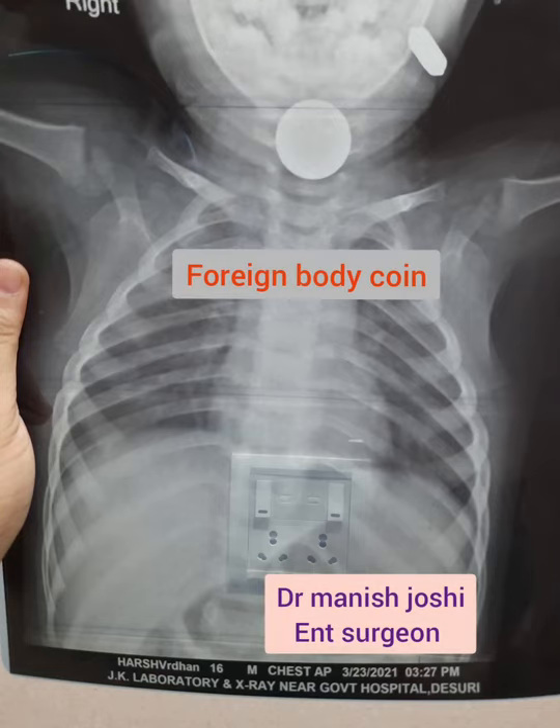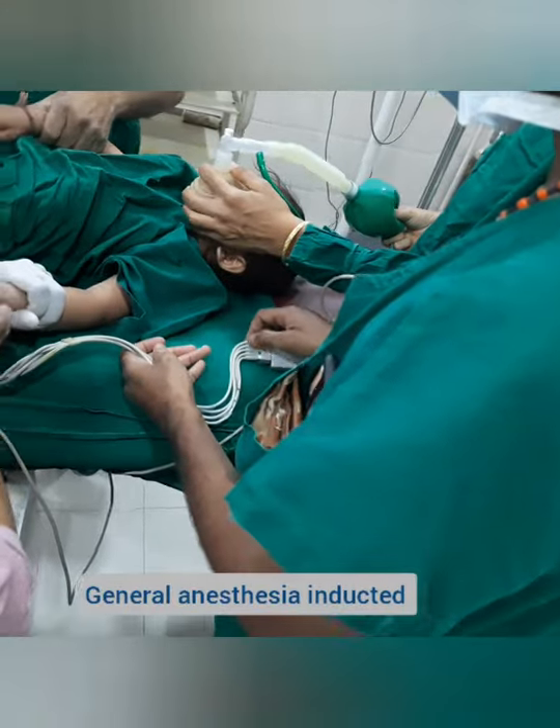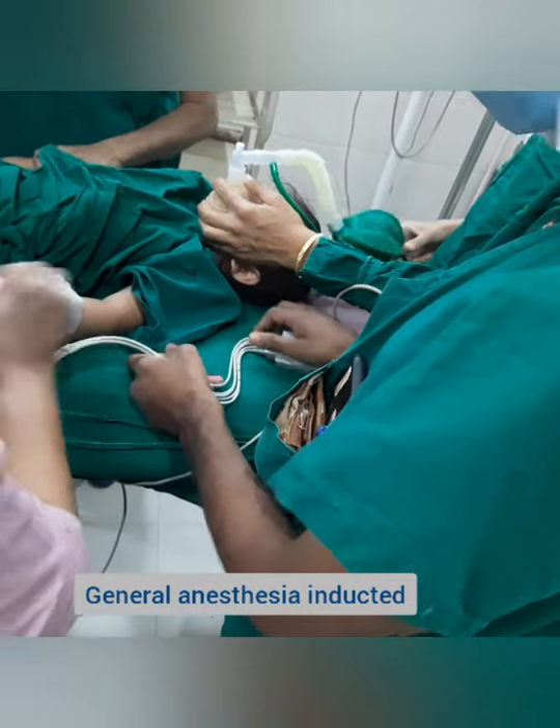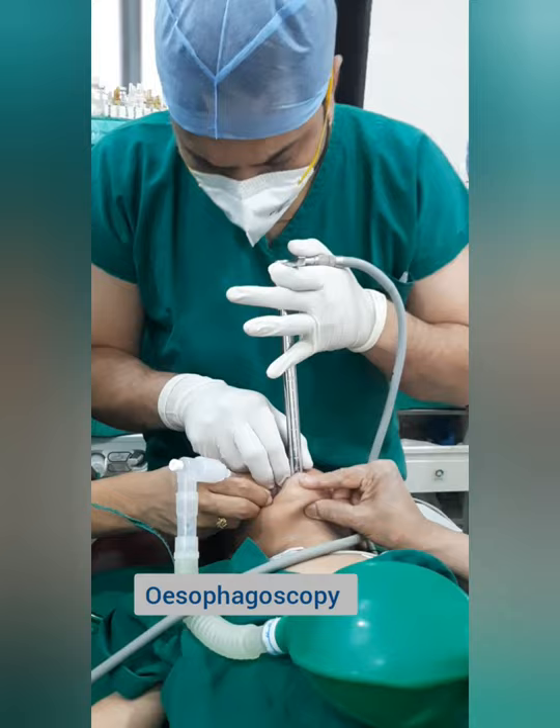This is a case of foreign body — a coin — in a three-year-old child who ingested it three years back. We decided to do esophagoscopy under general anesthesia. General anesthesia was inducted and then esophagoscopy was performed.